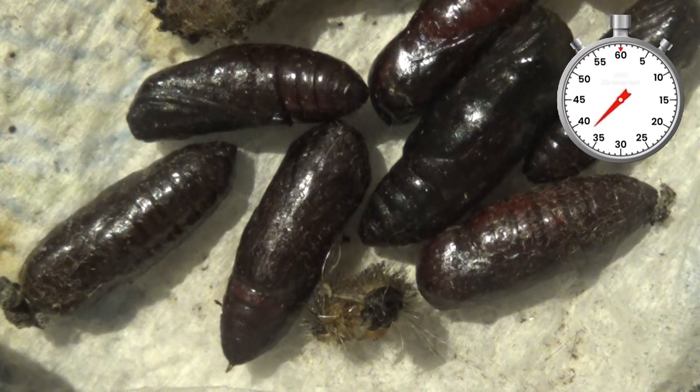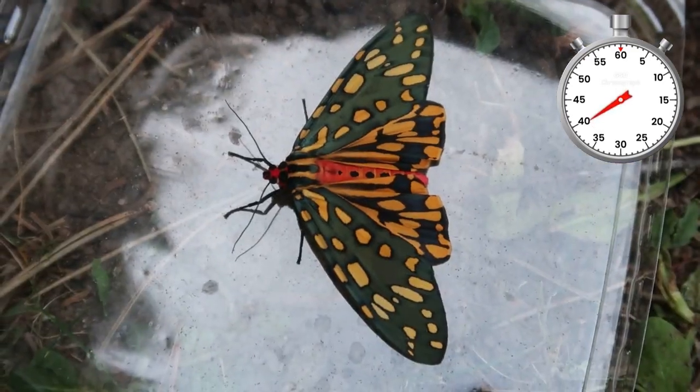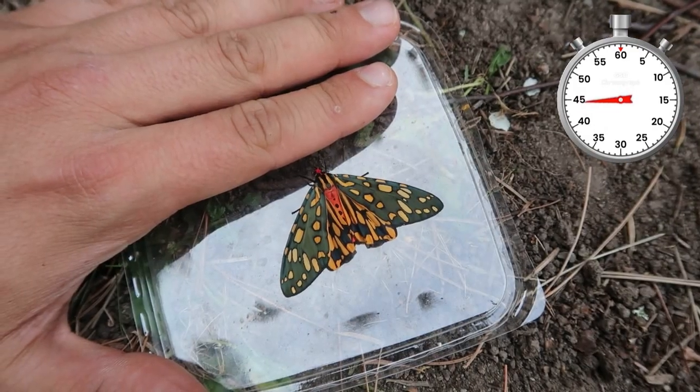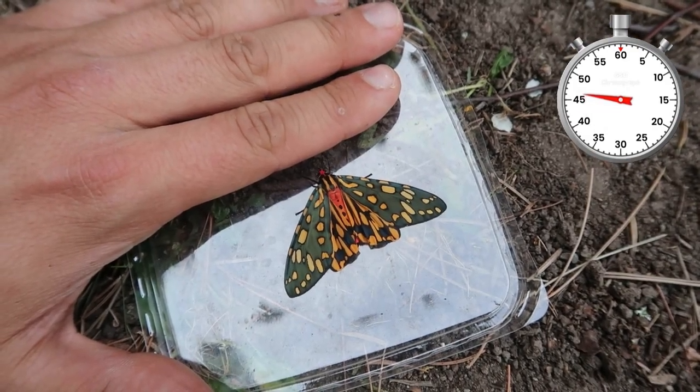After that, the amazingly bright moths appear. Wow, they are called emerald tiger moths for a reason. They are honestly a true and amazing beauty of nature. How impressive.